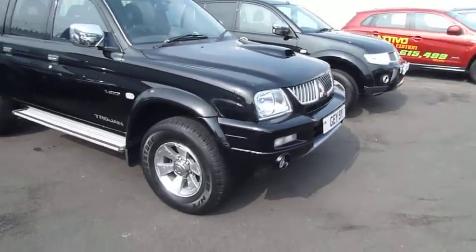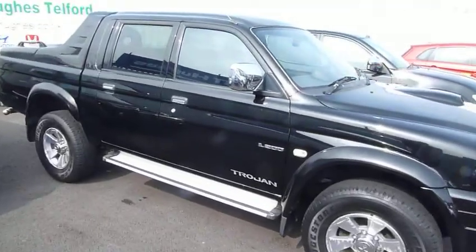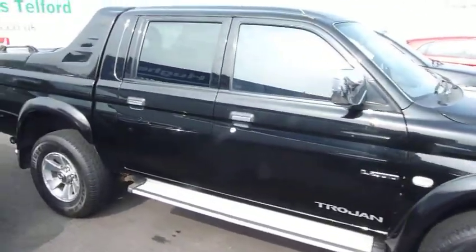It's got front fog lights, alloy wheels, side steps, chrome door mirrors and door handles.